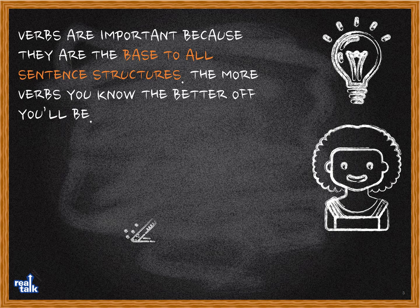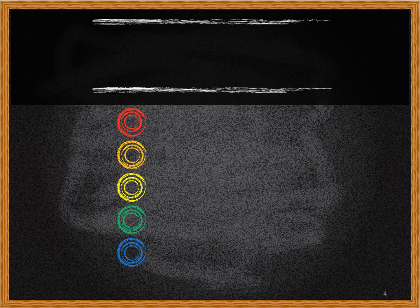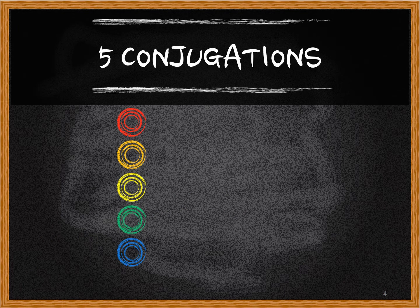Verbs are important because they are the base to all sentence structures. The more verbs you know, the better off you'll be. Verbs have many different forms, but there are only five real grammatical structures you should know. We're going to do five conjugations.